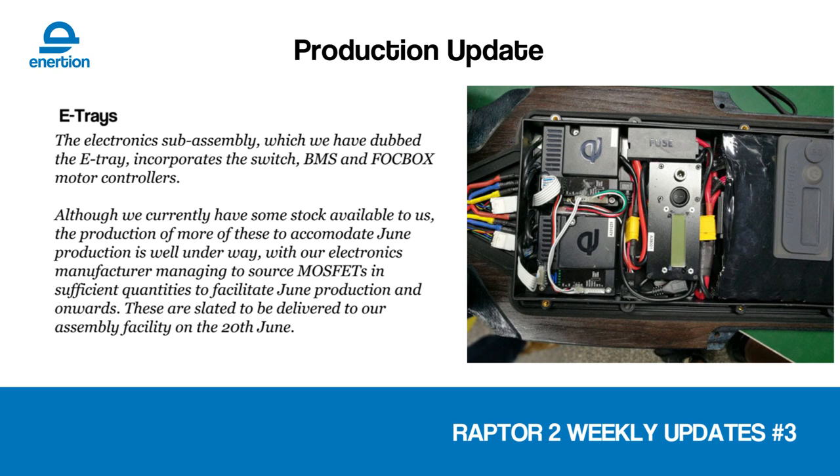This could have been a problem, but fortunately it worked out. As usual, we are always trying to get the various bits and pieces we need to build Raptors in on time and on schedule. The E-Tray — which is where the FOC box are and where our BMS and a few other bits and pieces like the switch and the charging port — we nearly ran out of those due to some MOSFET shortages, but fortunately that didn't happen and that's not going to cause any delays at the moment.